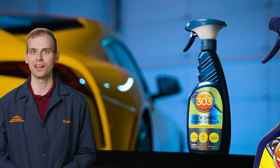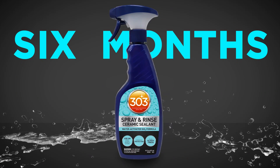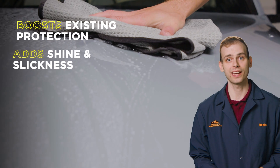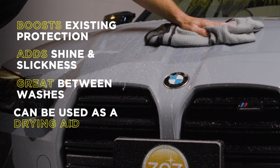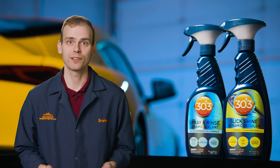Slick Shine also offers a lot of those benefits. But while Spray & Rinse provides longer-term protection, the Slick Shine ceramic detailer is a flexible option for maintaining the protection and shine of your car. It's great for use between washes or even as a drying aid after a maintenance wash. And you don't have to choose between them either — both of them have their uses.